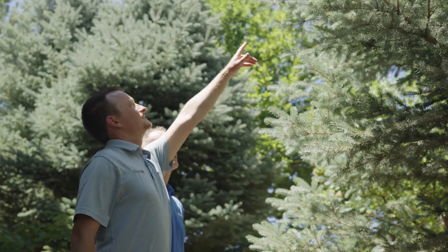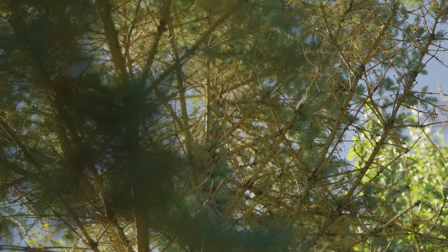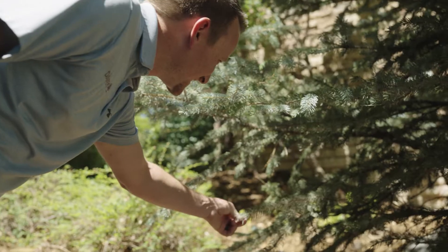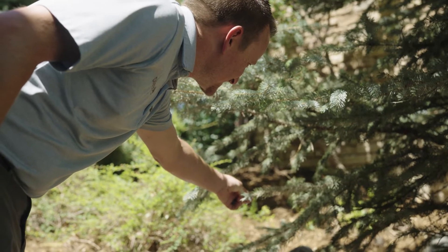Infested trees may show symptoms like yellowing needles, thinning canopy, boring dust, and pitch masses. However, some trees may not show symptoms until it's too late.